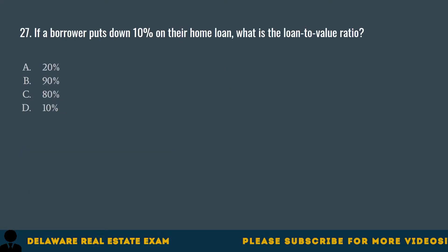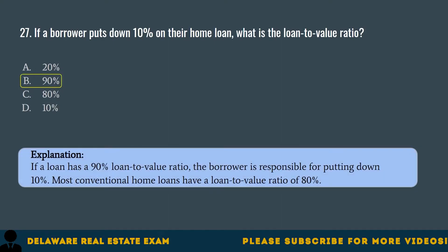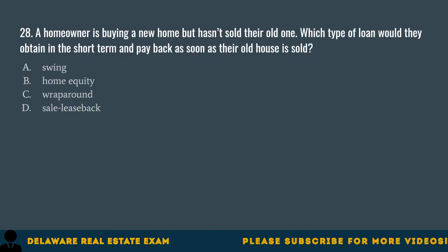Question 27. If a borrower puts down 10% on their home loan, what is the loan-to-value ratio? A. 20%. B. 90%. C. 80%. D. 10%. The correct answer is B. 90%. If a loan has a 90% loan-to-value ratio, the borrower is responsible for putting down 10%. Most conventional home loans have a loan-to-value ratio of 80%.